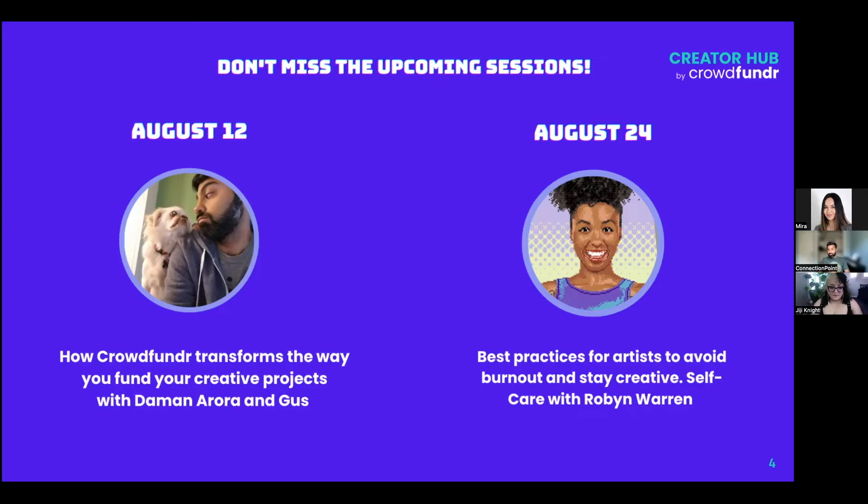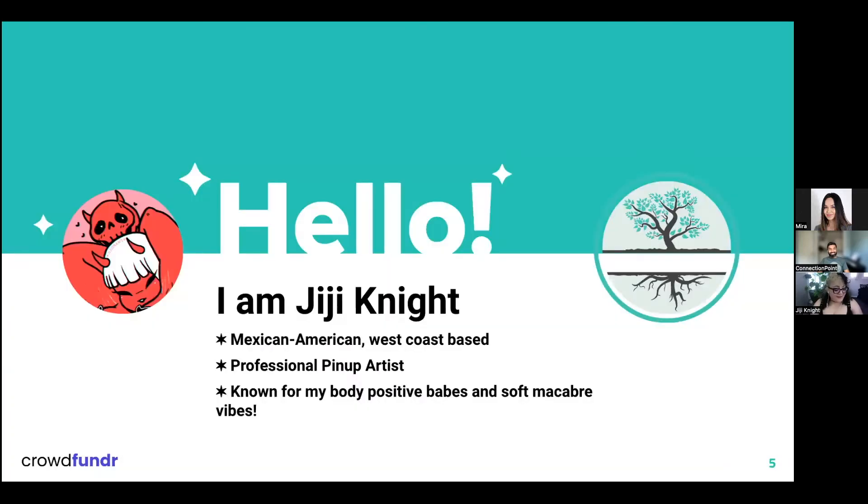With that, Gigi, thank you so much for being patient — take it away. Thank you for all that info, I didn't even know you guys were doing a burnout seminar. I might join that! Good morning, everybody. As Damon said, I'm Gigi Knight. I am a Mexican American body positive artist based out of the West Coast. I'm most known for my body positive pinup art and my iso-cafe vibes.